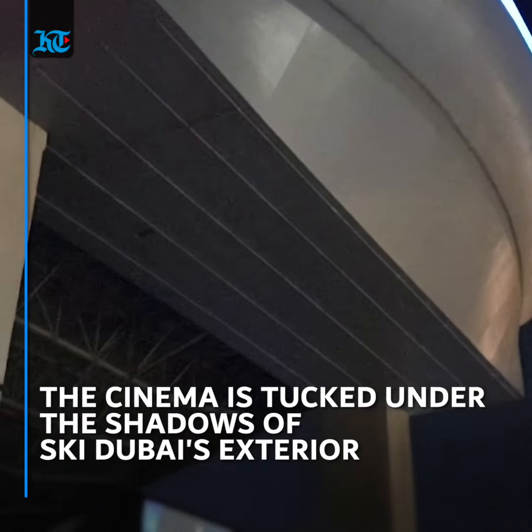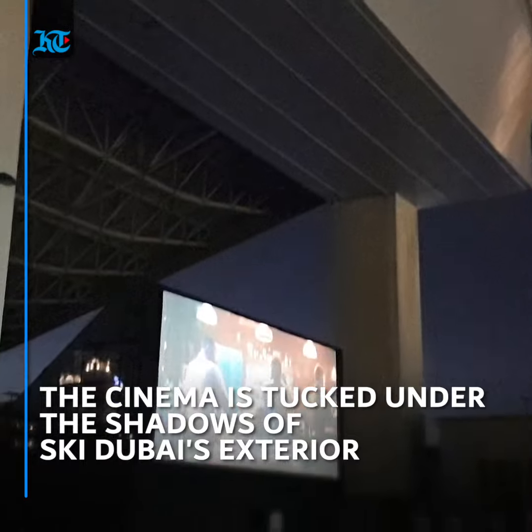There is no particular vantage point issue, as the screen — tucked under the exterior of Ski Dubai's ski slope — is high enough to give every parked car a good view, so you don't have to worry about rushing in.